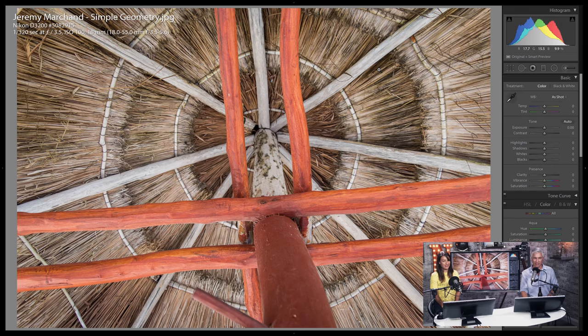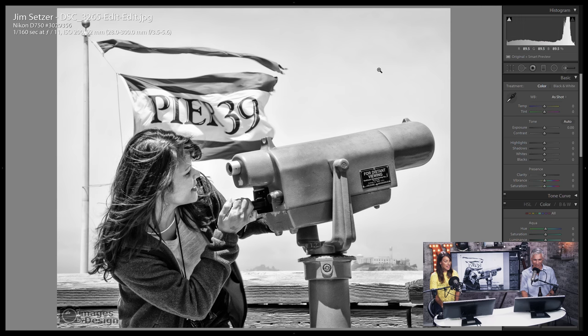I think it's a nice abstract shot — I love geometry. I know where she is: she's using a touristy item, and that's Alcatraz in the background. Nice shot — I'm going to give this a pick. This says travel to me.